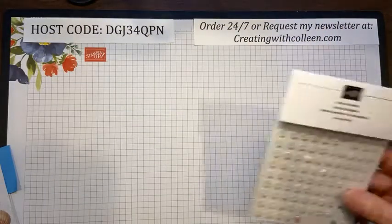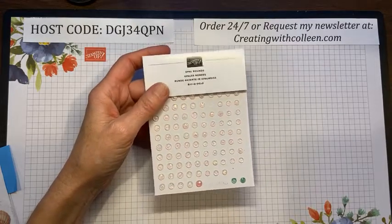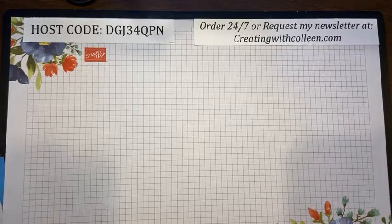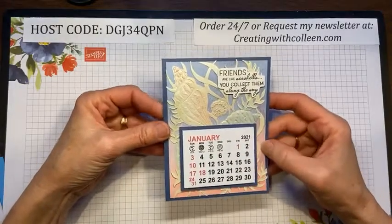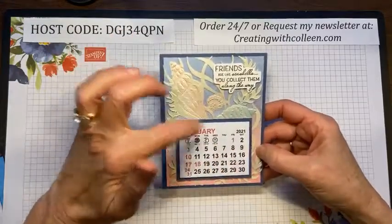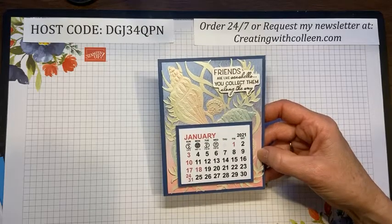You also have the opal rounds — really cute accents in two different designs. You can take your blends and color them any color you want so they'll go with any card. Every year I need a desk calendar because one of the first things I do when I get up is try to figure out what day it is — life is busy! I'm going to show you all the measurements and how to create this, but first let me back up and show you the stamp set, the dies, and the different things they can do.